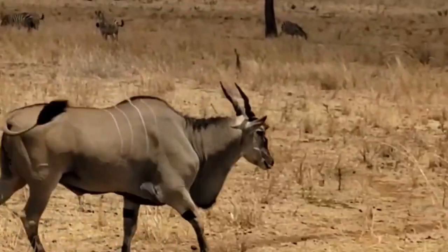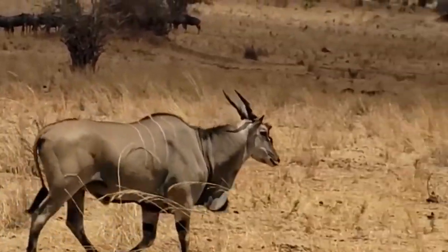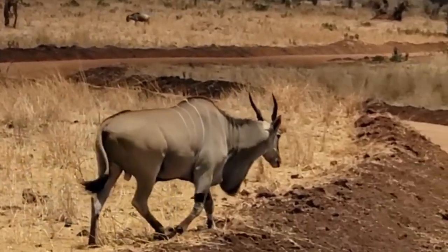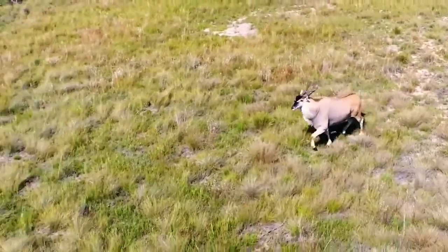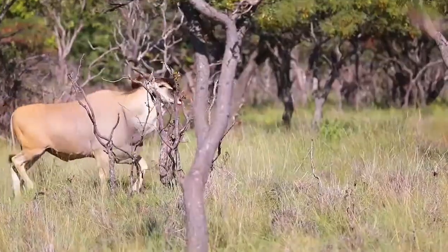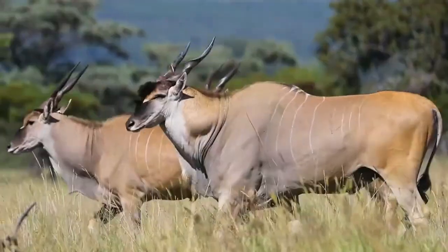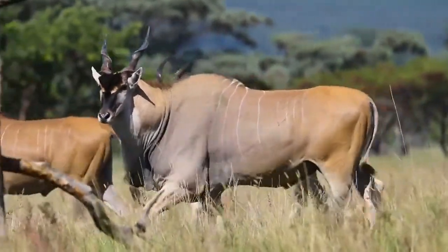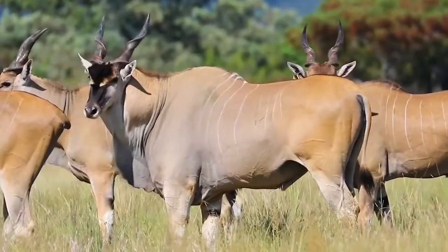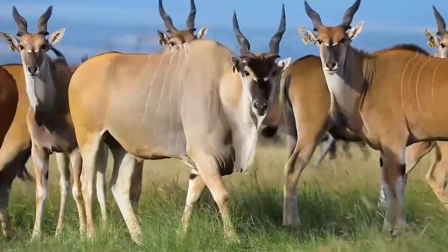Giant elands are generally shy and elusive, making them difficult to observe in the wild. They are primarily active during the cooler parts of the day, often feeding in the early morning and late afternoon, and resting in shaded areas during the heat of midday. These antelopes are social animals, typically found in small herds of 15 to 25 individuals, though larger aggregations of up to 60 animals have been observed during the wet season. The herds are usually composed of females and the young, with males often solitary or forming small bachelor groups. Giant elands are known for their nomadic behavior, covering large distances in search of food and water, exploiting seasonally available resources and avoiding areas of environmental stress or human disturbance.